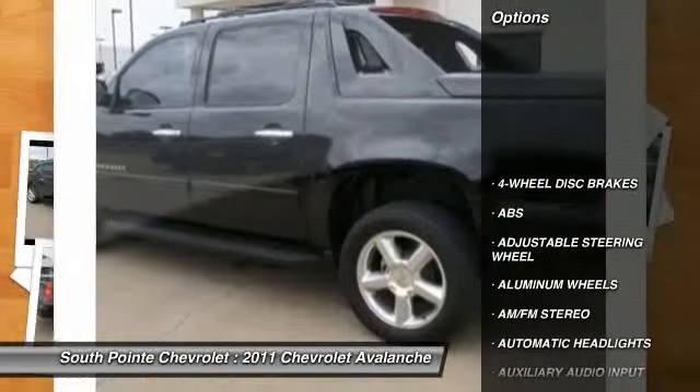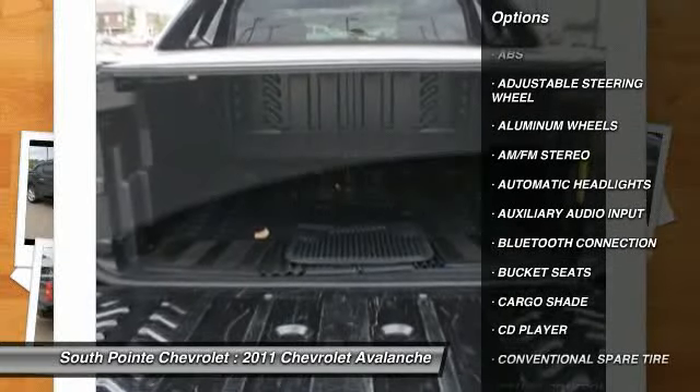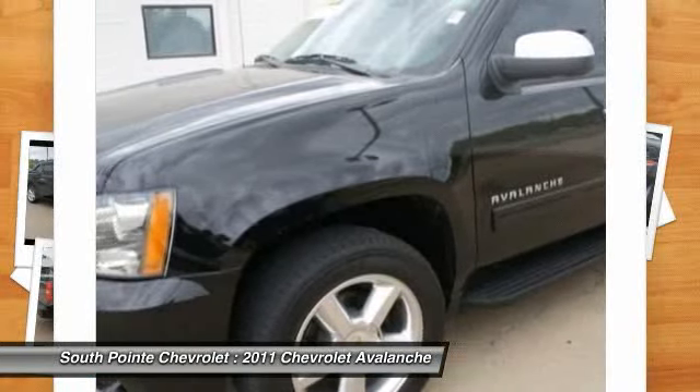Anti-lock braking system, steering wheel audio controls, power passenger seat, stability control, tow hitch, traction control, power steering, adjustable steering wheel, floor mats, cruise control.